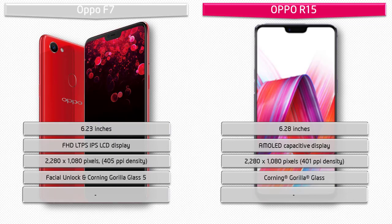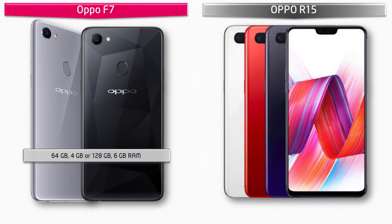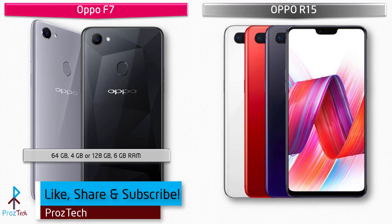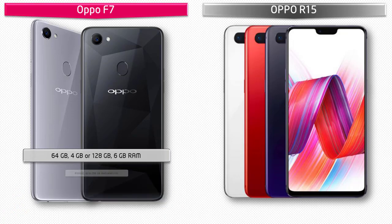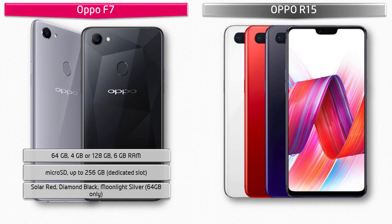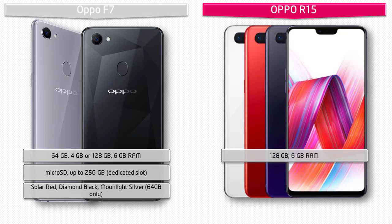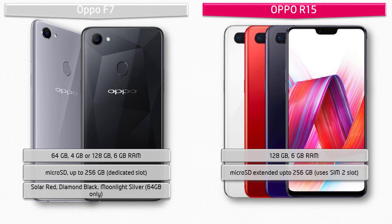The Oppo F7 is available in two variants: 64 GB with 4 GB RAM, and 128 GB with 6 GB RAM. It also supports microSD up to 256 GB with a dedicated slot. The Oppo R15 comes with 128 GB of internal storage with 6 GB RAM and also supports microSD up to 256 GB, using a hybrid SIM slot.